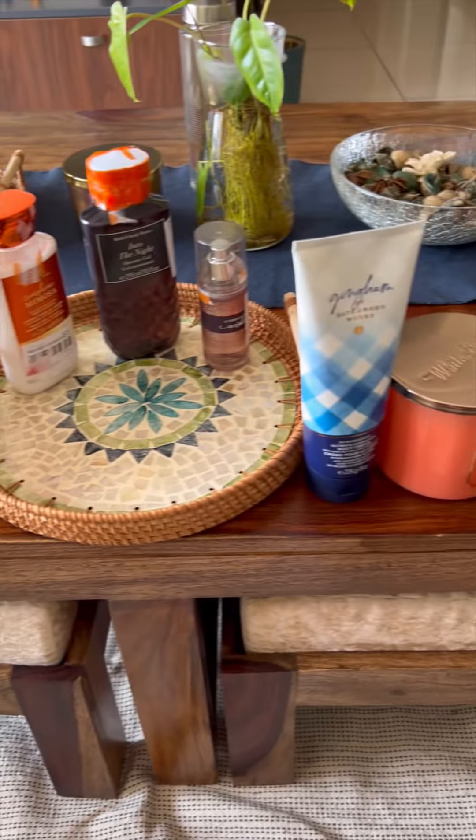That's all folks — that's my purchase from Bath & Body Works. I'll see you next time. Bye bye, take care.